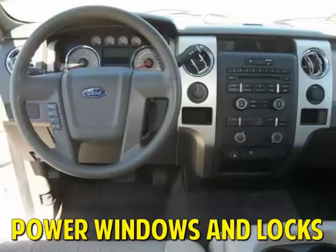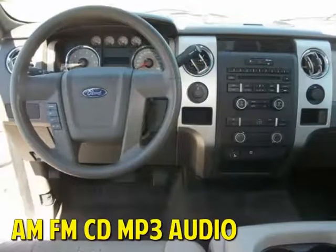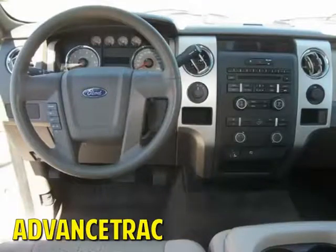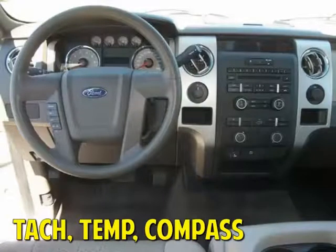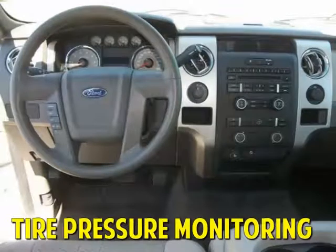The beautiful interior features power windows and power door locks, tilt steering and cruise control, AM/FM/CD/MP3 audio system, AdvanceTrac stability control with tachometer, temperature and compass display, SecuriLock anti-theft system, and tire pressure monitoring.